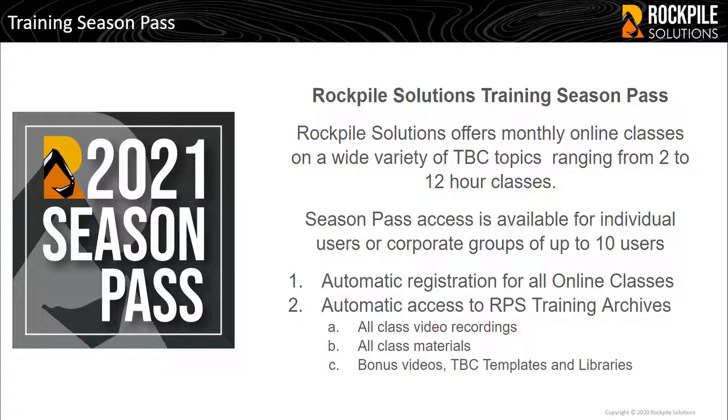Season Passes provide automatic registration for all RPS Online classes, automatic access to the RPS Training Archives — which includes all class video recordings, all class materials — as well as bonus videos, TBC templates, menus, and libraries.